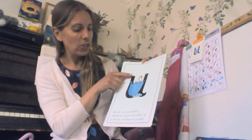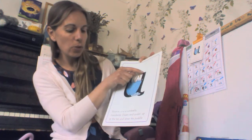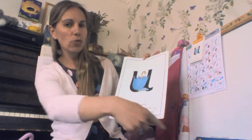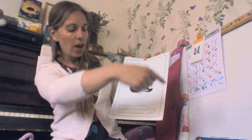Let's try together. So we're going to go down and under, up to the top, and draw the puddle. Can you do it in the air with me? Down and under, up to the top, and draw the puddle. One more time — down and under, up to the top, and draw the puddle.